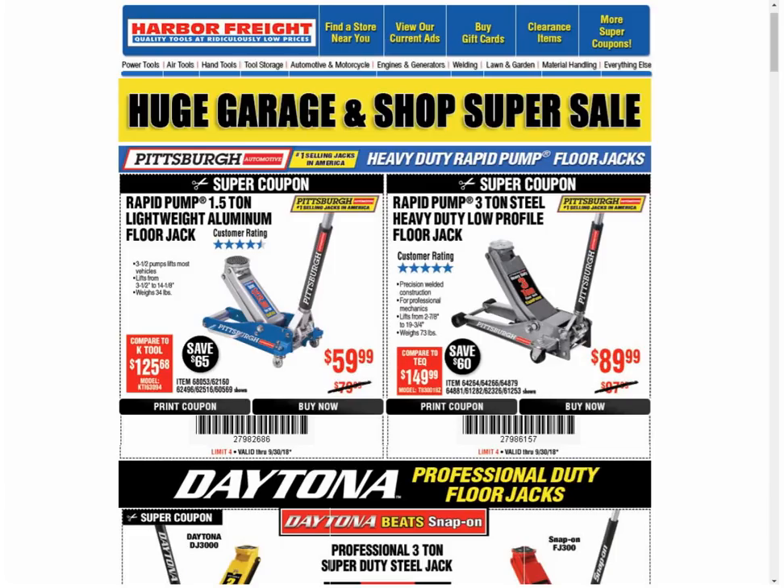Hey guys, welcome back to the Struggleville YouTube channel. For this video, we're going to look at another Harbor Freight email full of coupons. It was actually a pretty good one — I think there were 28 or 29 coupons that were the best currently available. We also had a couple of coupons we've never seen before on brand new items, so I'm going to show you those. And at the end of the video, we're going to go over some tool deals I've posted over the last couple of days on my website, so stick around for that.